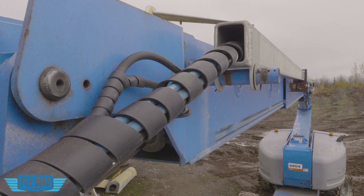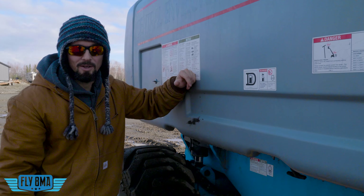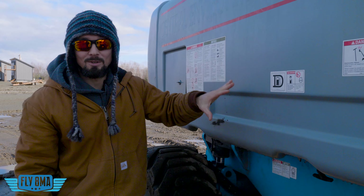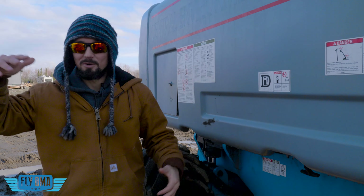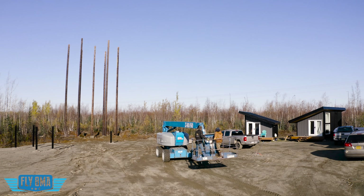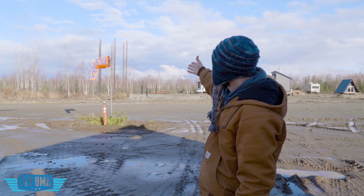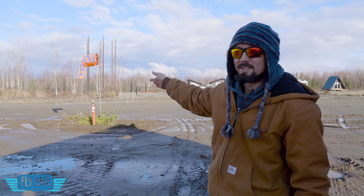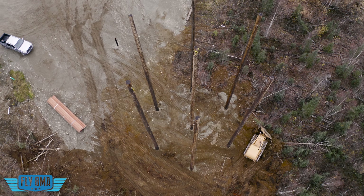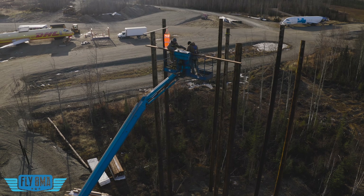We bought this genie lift because I make bad choices — I didn't really mean to buy it, it was an auction. By the time we got it here we had about 18 grand into it with the auction fees and the price, but it has proved to be an incredibly useful piece of equipment. It is way safer than using the 40-foot-tall ladders we were sliding around on, and it's going to be an amazing asset to help us build our control tower. Every airport obviously needs a control tower.